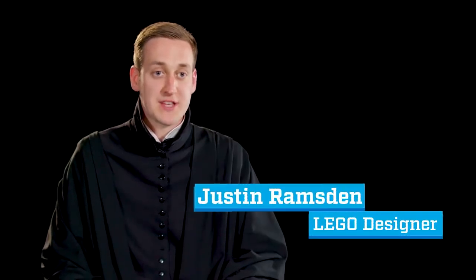My name is Justin Ramsden and I'm a model designer here at the LEGO Group, and I've designed the LEGO Harry Potter Hogwarts Castle set.